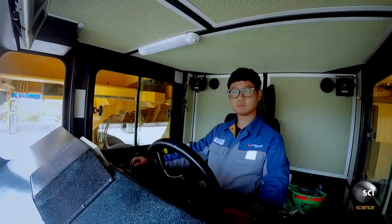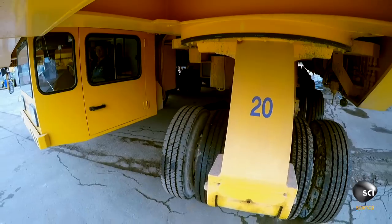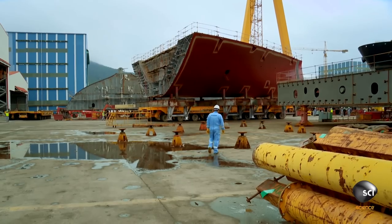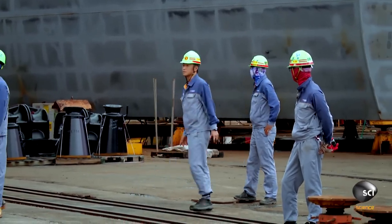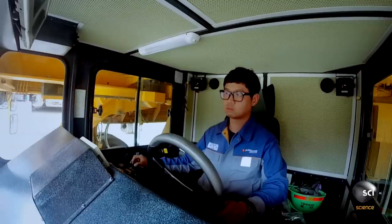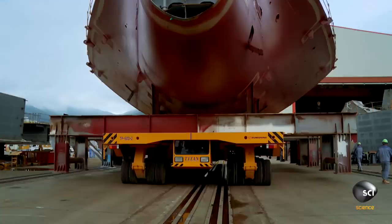Steering almost blind, Il-Shin carefully slaloms his load around equipment and buildings. The transporter creeps toward the drop zone at barely 3 miles an hour. Now Il-Shin must lower the block onto exactly the right spot.